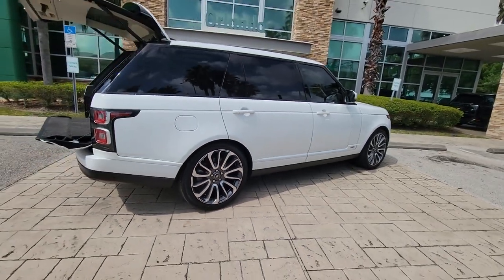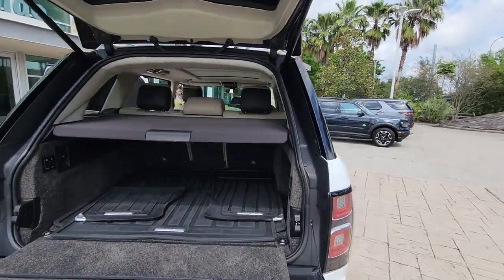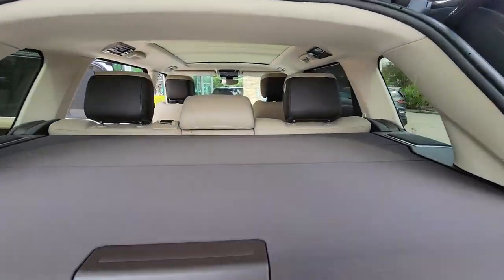Sophisticated, modern, and endowed with legendary off-road capability, it simply takes your breath away. These are just some of the great options this vehicle comes with.